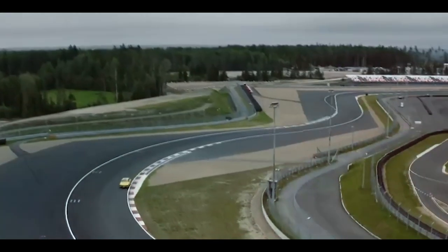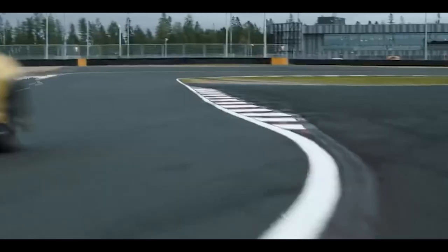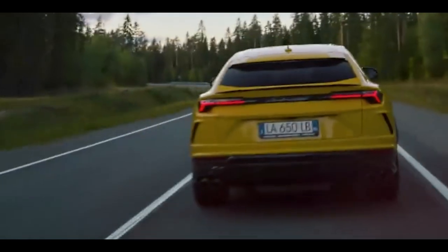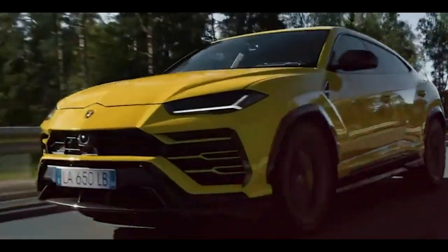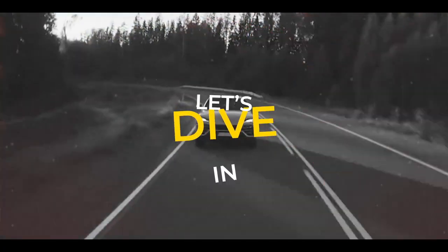In this thrilling video, we dive into every aspect of this groundbreaking SUV, from its mind-blowing performance to its cutting-edge features. Brace yourself for a symphony of power, elegance and sheer driving exhilaration as we explore the Lamborghini Urus Performante 2023 in all its glory. Get ready to be amazed by the pinnacle of automotive engineering. Let's dive in.